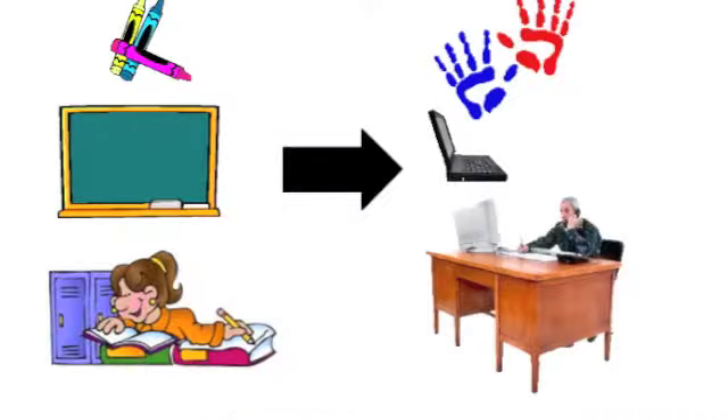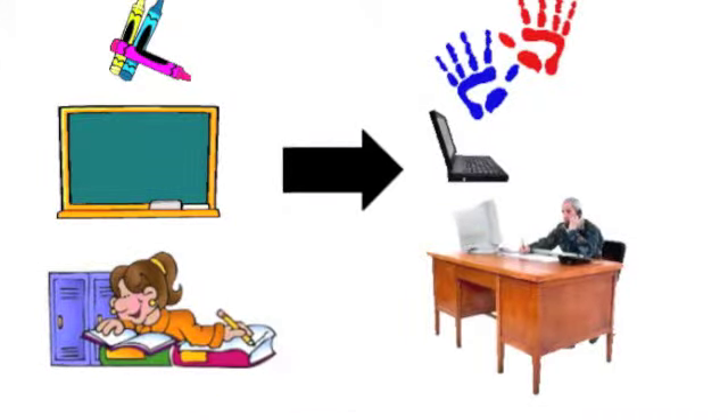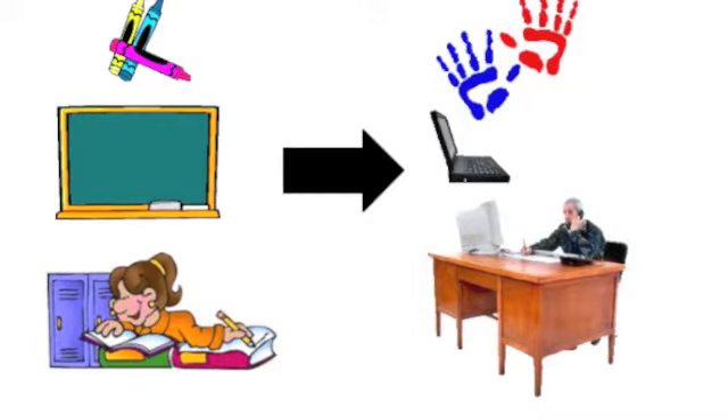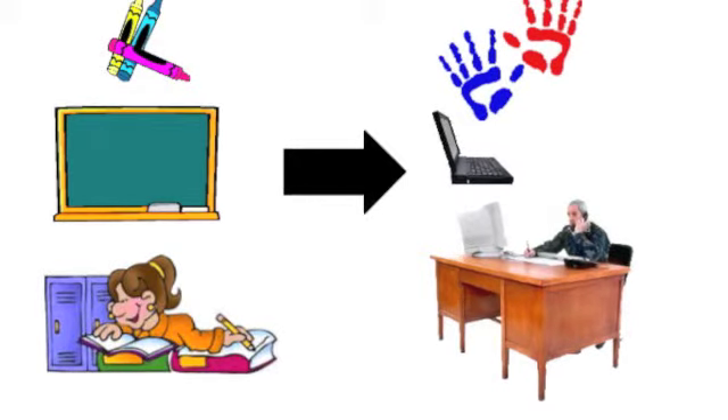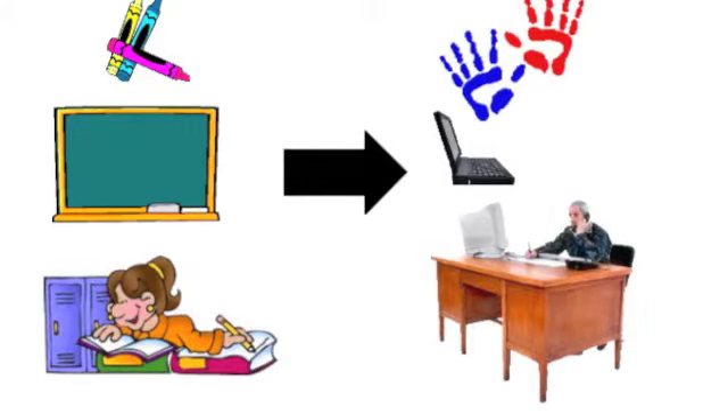I am so happy I got my class involved in Kerpoof, because it has truly made a difference in our classroom. We went from traditional learning styles to integrating new technologies in our classroom. Kerpoof hasn't only helped students, it has also helped the teachers. With such great results, I suggest that all of the classrooms try Kerpoof.